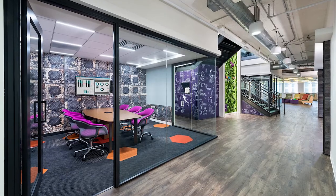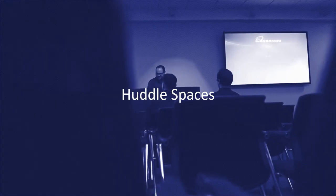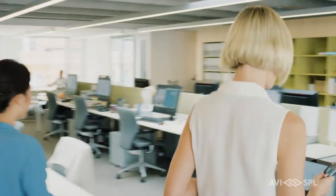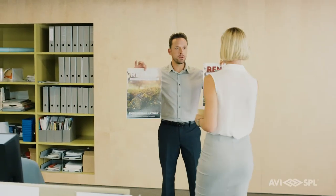Huddle spaces are really the next evolution to AV spaces because it's so easy for employees to meet and collaborate. Huddle spaces are typically associated with where work gets done, like in the hallway. You have three people gathered in a hallway and you get a lot of collaborative work done, and huddle spaces encourage that type of collaboration.